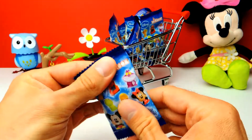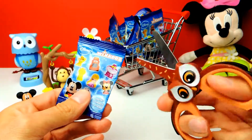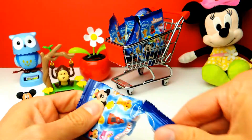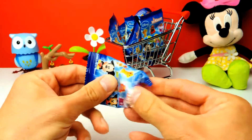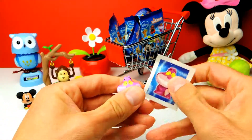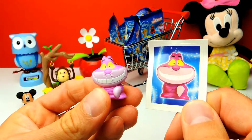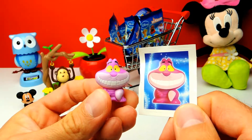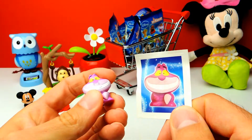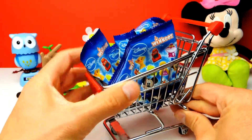Next blind bag, number three. In total today we have 10 blind bags so stay tuned. Here we have the smiling purple cat from Alice in Wonderland! Yeah, this is a cat from Alice in Wonderland. Also pretty awesome, and this one is also smiling. Look at the smile!